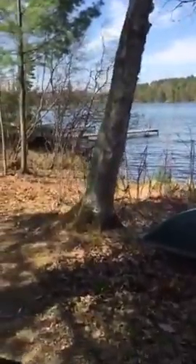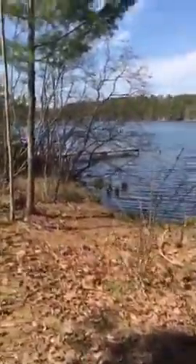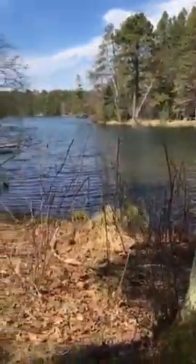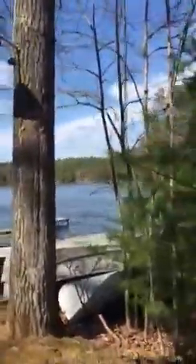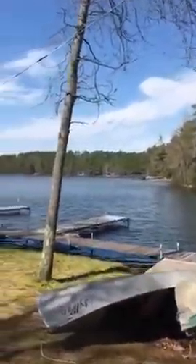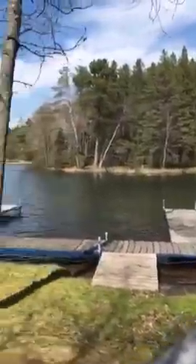A little further. Let's go. Here are the boat docks. None of the boats are out right now, but there are a few on shore.